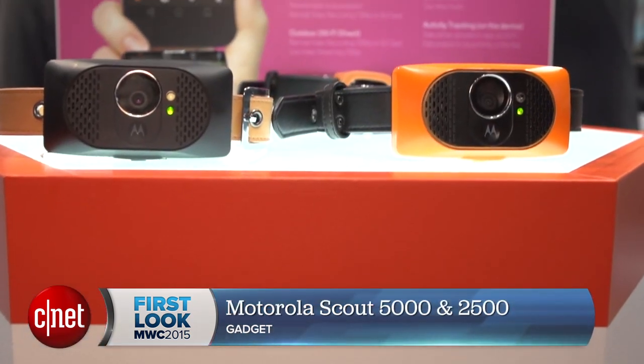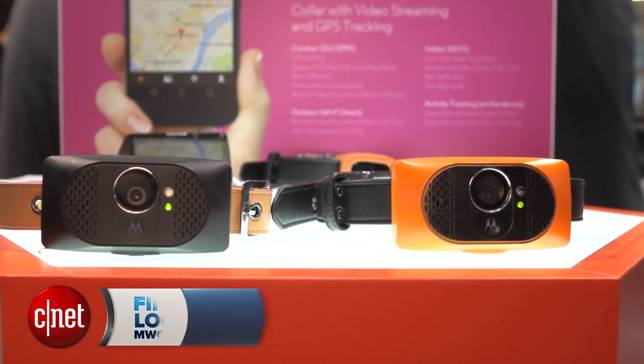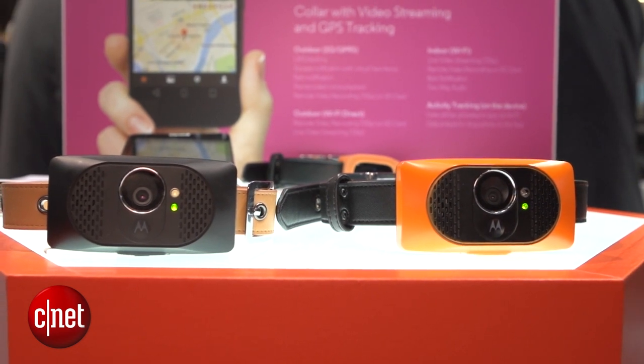Hello dog fans, Luke Westway here for CNET at Mobile World Congress 2015. We're taking a look at a device that tracks your pooch — it's called the Motorola Scout 5000. Let's take a look.